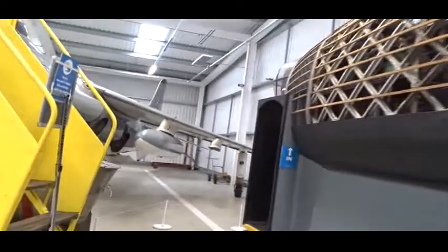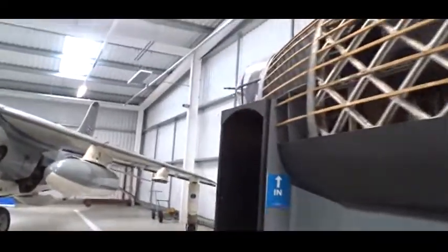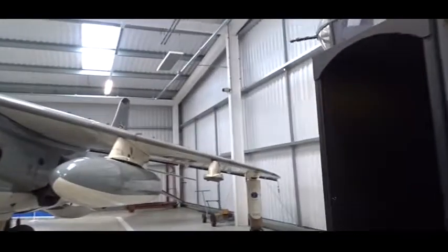We're about to go for a quick tour of the nose section of the Vickers Wellington Bomber, here at the Brooklands Museum.